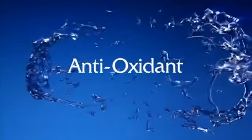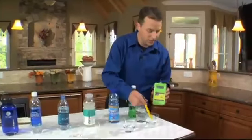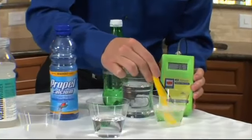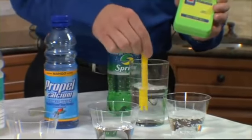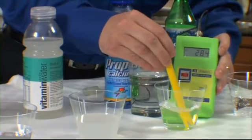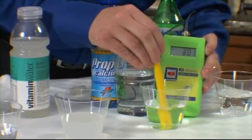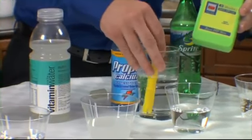Let's look at the ORP values of some of the most popular beverages on the market today and compare them with Kangen water. Our first reading comes in at about positive 363. The next beverage shows a positive 292, climbing to 296 — and these are positive numbers. Remember, we're looking for a negative number. This means all of these are actually oxidizing substances to our bodies. The vitamin water reads a positive 214.